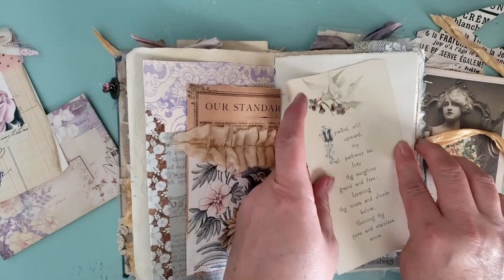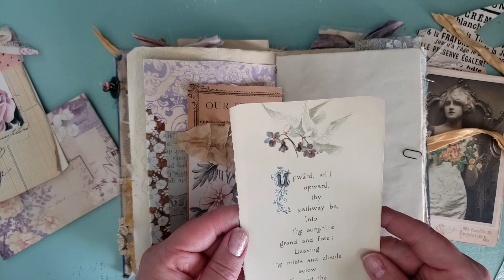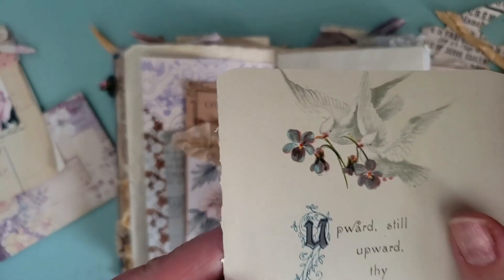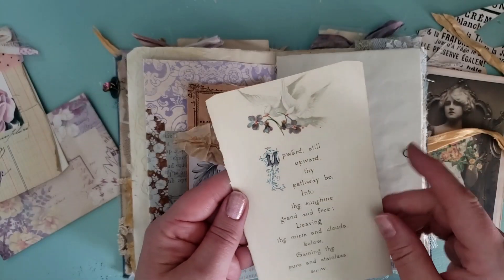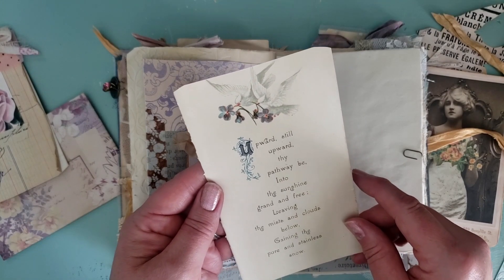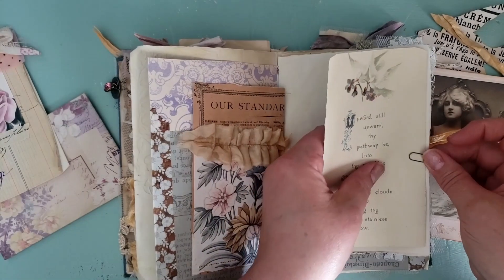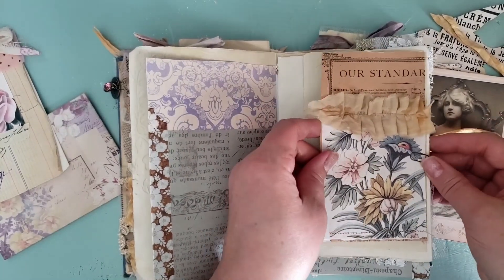Another thing I found in my stash when looking for things for this journal is from an old book I have — it's an original. There are beautiful doves, and then it says 'Upward still, upward thy pathway be, into the sunshine.' Again referencing the sunshine. I just thought it was so amazing that I kept finding all these pretty things in my stash that went so well with the journal.